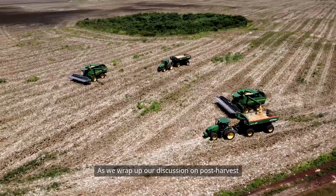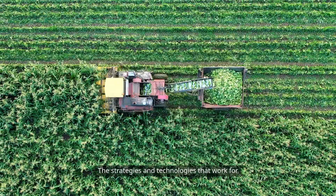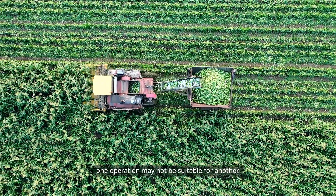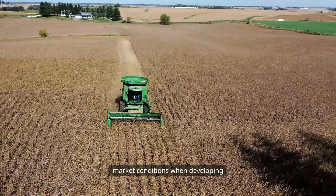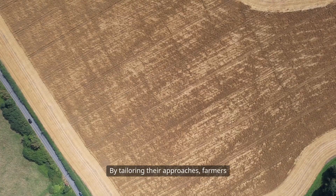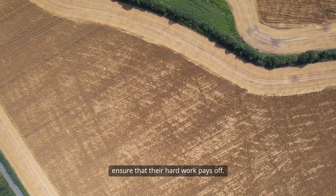As we wrap up our discussion on post-harvest technologies, it's important to remember that every farm is unique. The strategies and technologies that work for one operation may not be suitable for another. Therefore, farmers must assess their specific needs, resources, and market conditions when developing their post-harvest management plans. By tailoring their approaches, farmers can maximize their harvests and ensure that their hard work pays off.